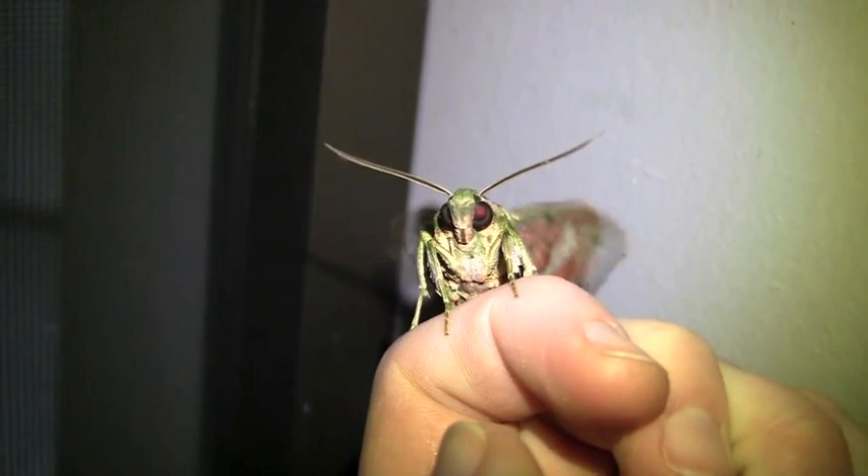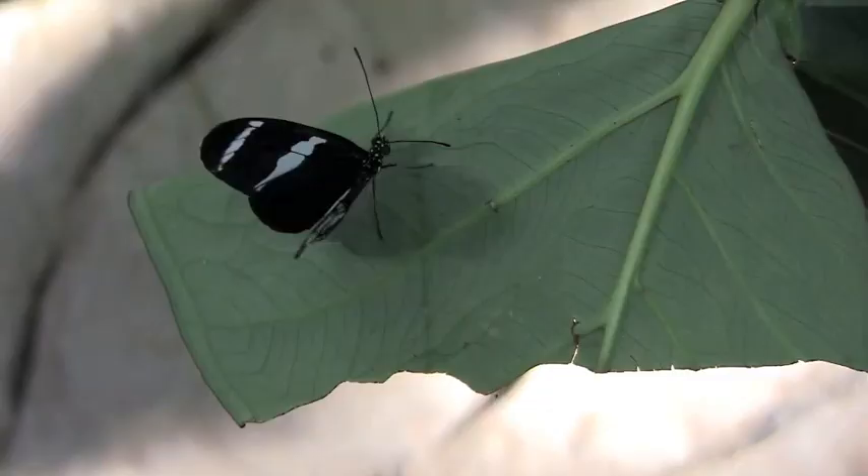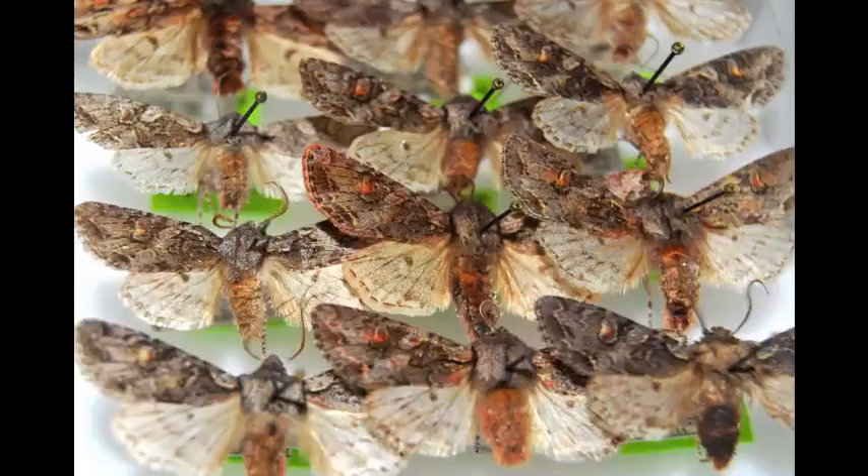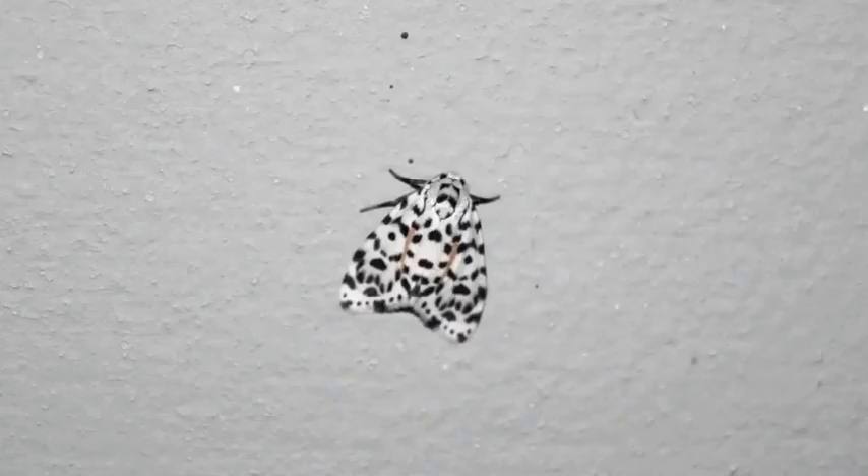But some species of adult moths have no functioning mouthparts and don't feed at all. They just live off their fat reserves until they reproduce and die. How do you tell butterflies from moths? There are lots of general statements people make that are wrong. Like, butterflies fly during the day and moths only fly at night — not entirely true.